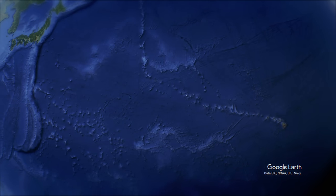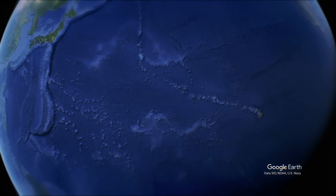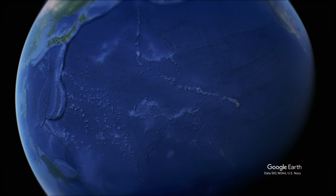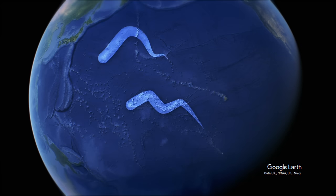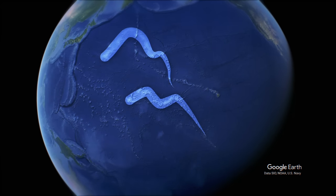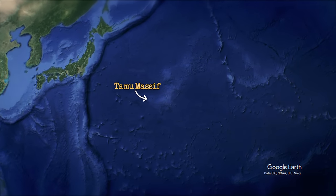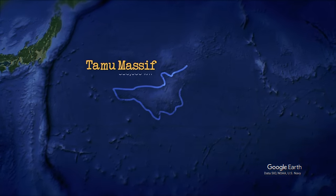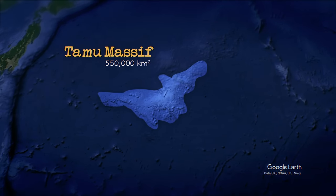Something else we can see by looking at these two similar features is that magmatic discharge is typically greatest at the beginning of a hotspot's life, and as the plume weakens over time, the islands diminish in size. This is why we can see the fronts of these trails built up into notable plateau heads, followed by a long tail of gradually smaller islands as the hotspot dies down. In fact, the head of the Shatsky-Hess Formation, known as Tamu Massif, is technically the largest single volcano on Earth, with a surface area of over 550,000 square kilometers, making it bigger than even Olympus Mons on Mars.